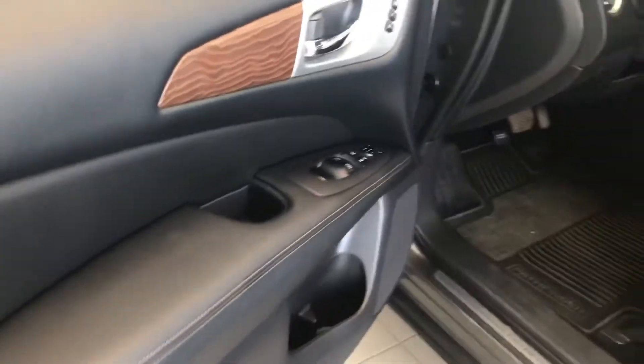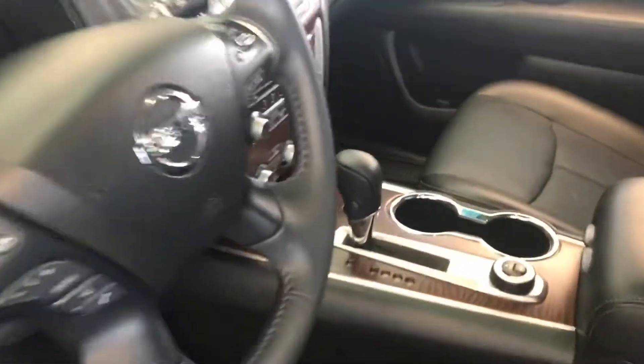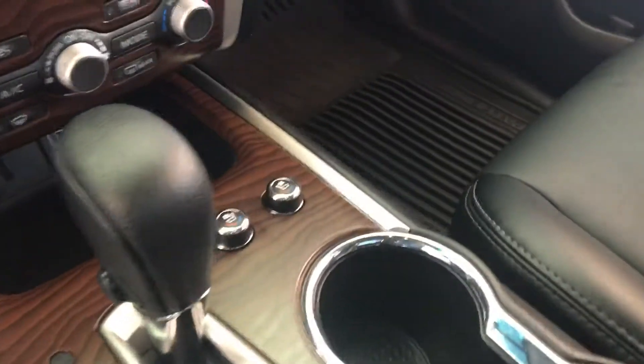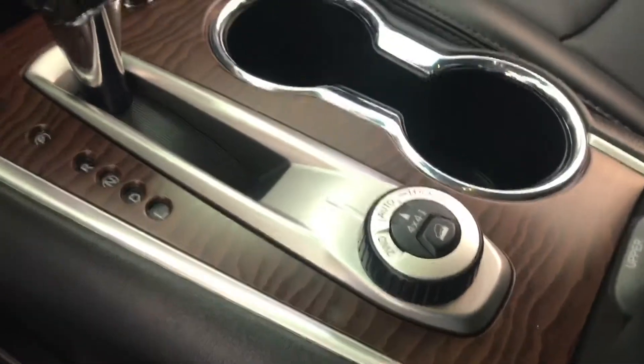Leather stitching around the arm rest again. Memory position for your seats, your mirrors, and your steering column — all gonna be power. You got your intelligent cruise control, heated and cooled front seats, your 4x4 controller: two-wheel, auto, or you can lock it.